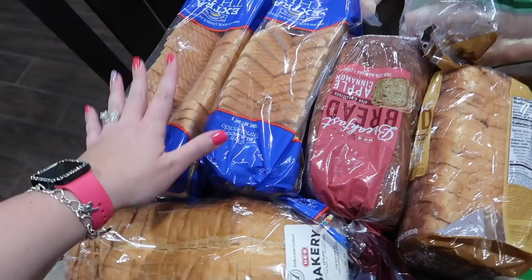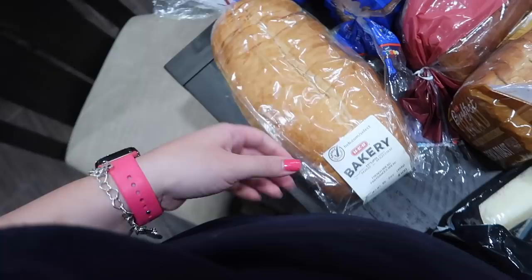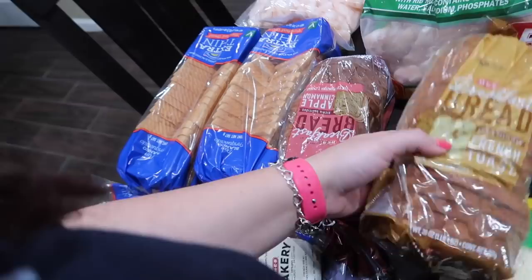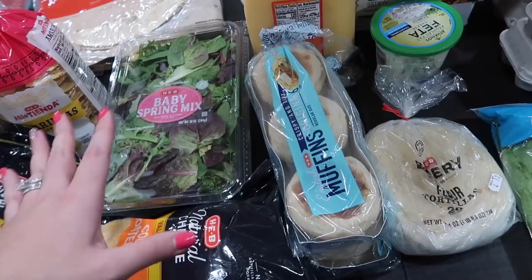I got the bakery French bread — still only a dollar even sliced, which is pretty good. Then for breakfast bread, I got French toast and apple cinnamon for the girls. It was a buy-one-get-one deal where purchasing that bread got me English muffins for free, which is awesome because we use English muffins all the time.